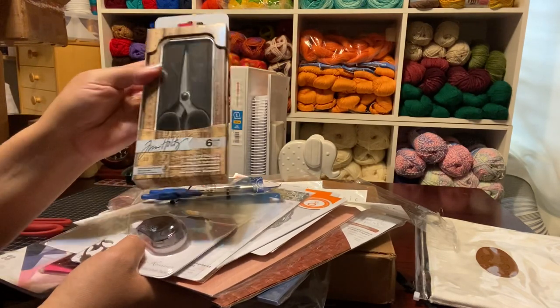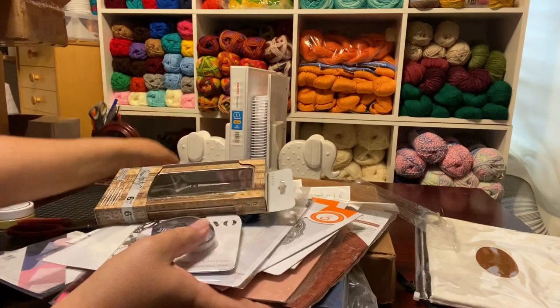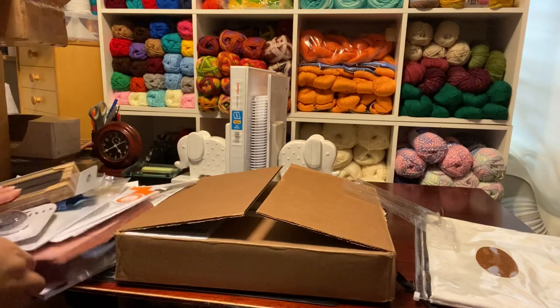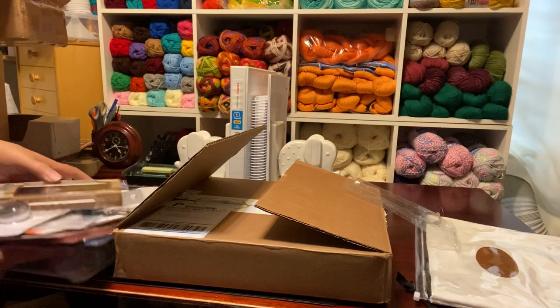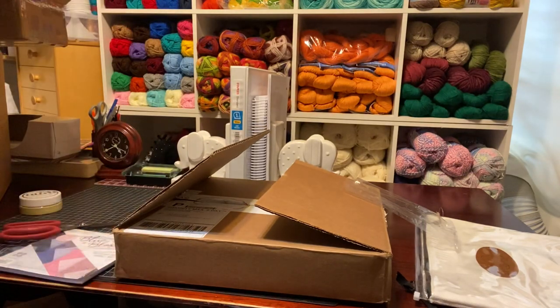Like I said, the scissors alone are $18, so basically I got all this other stuff for about $37.